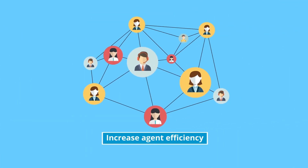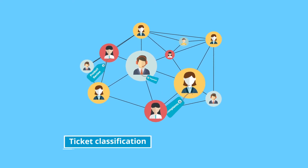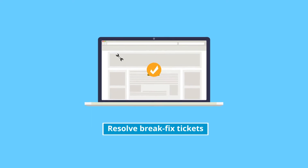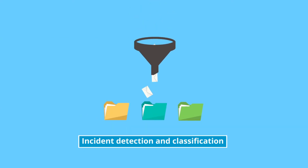Increase agent efficiency with detailed ticket classification and time mapping that our incident management module provides. Resolve break-fix tickets much faster with the advanced incident detection and classification.